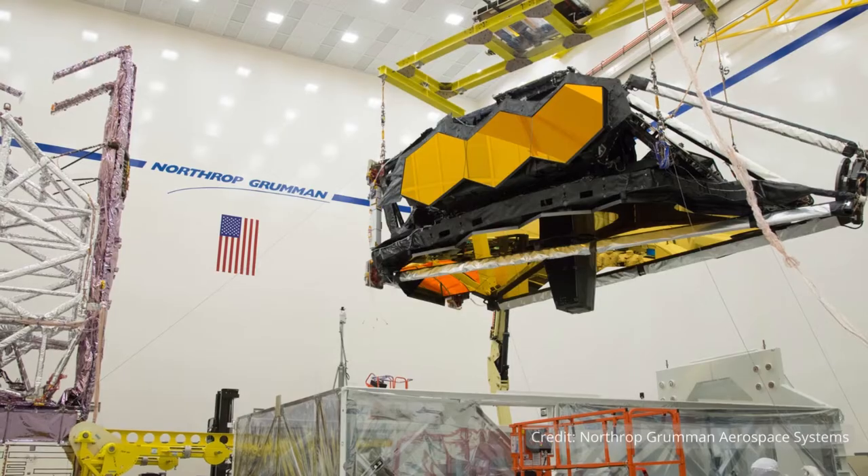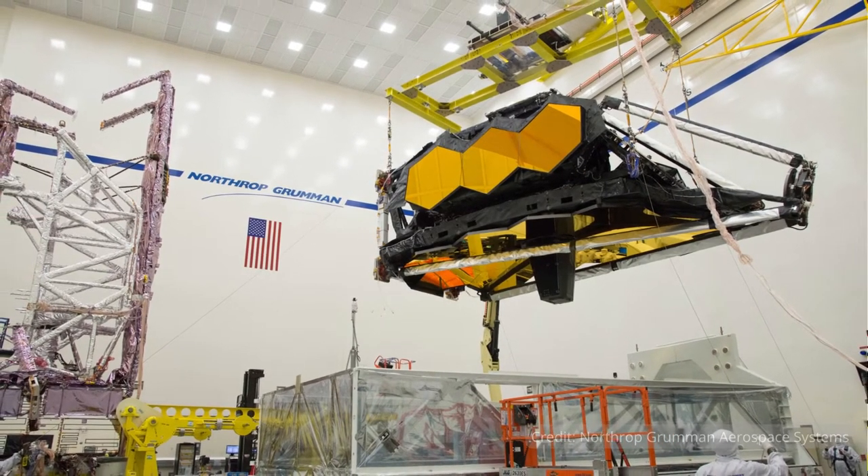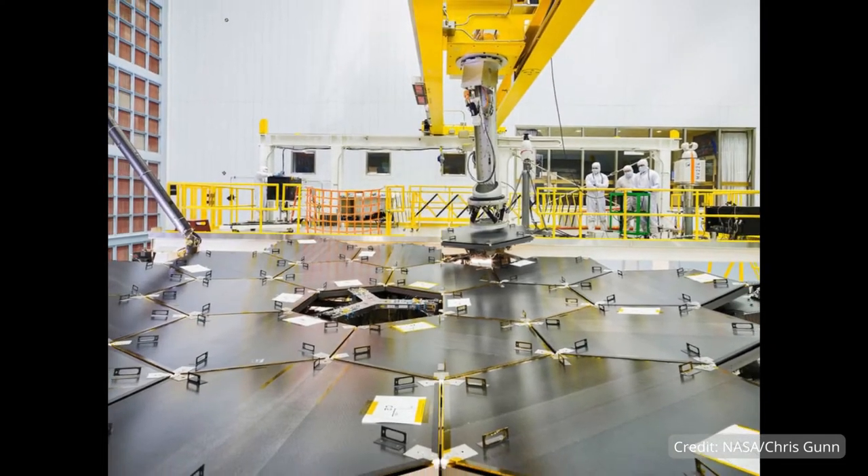On December 25, 2021, NASA launched the James Webb Space Telescope. This international $9 billion project was decades in the making and will give us an unprecedented look at the universe.